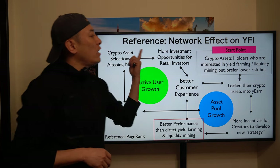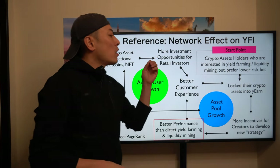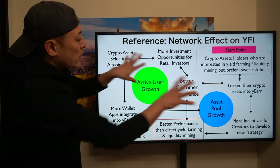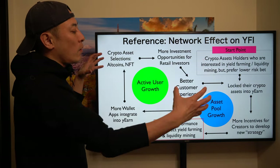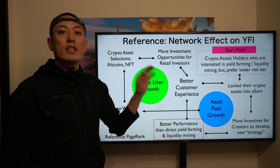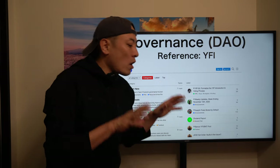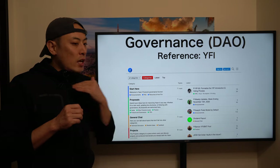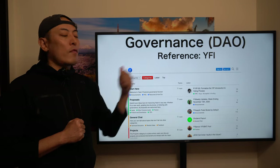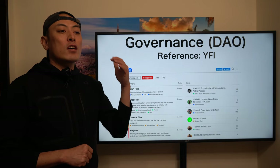The second growth mechanism is active user growth. By leveraging asset pool growth, more wallets such as Square or PayPal will connect to the yearn.finance platform, bringing more crypto asset selections and volume to the asset pool. Acquiring NFT assets creates more investment opportunities for retail investors, delivering better customer experiences, so more retail investors lock their assets into the DeFi aggregator product. These two growth engines reinforce each other to scale up the business. The completely same network effect model will work for Batcher as well.